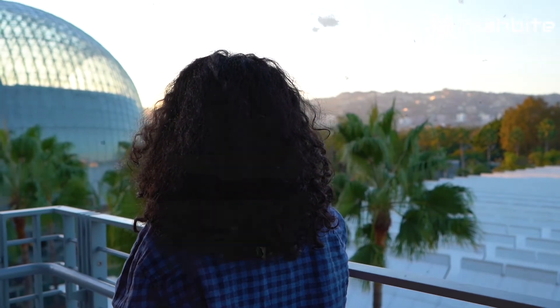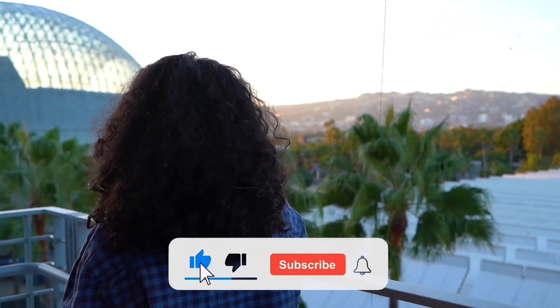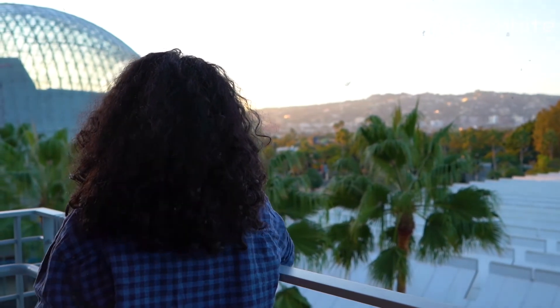That's it for today's video. Please make sure to like this video and subscribe to the Fashbite YouTube channel. Thank you.